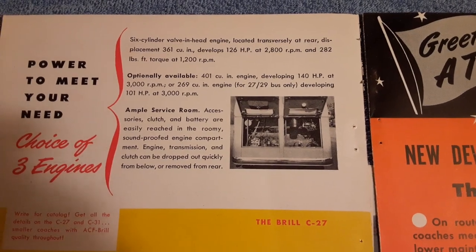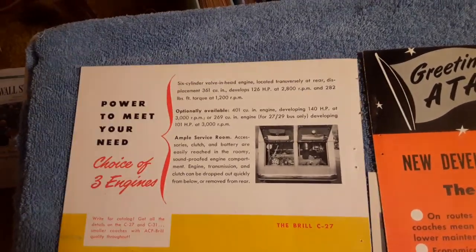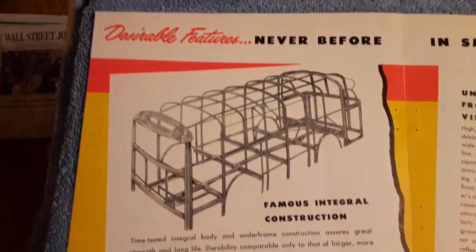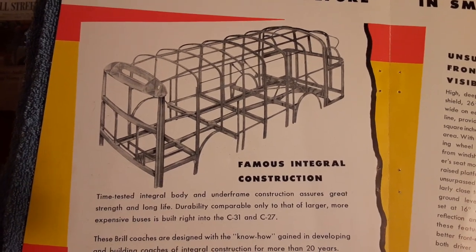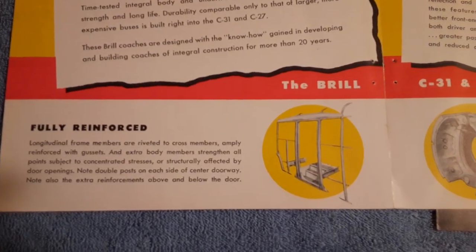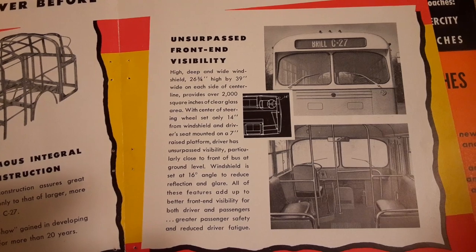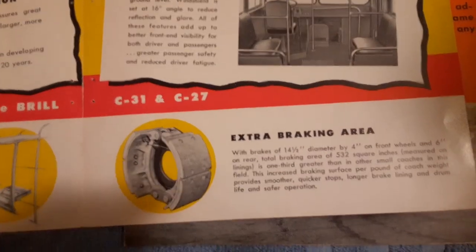These were Red Diamond International Harvester motors. In their advertising, they were very interested in strength, so they came up with this integral construction way of building. They also reinforced everything — step wells and so on. They were interested in front-end visibility for the driver and extra big brakes.